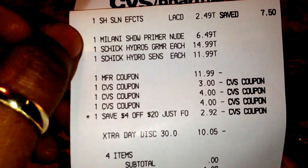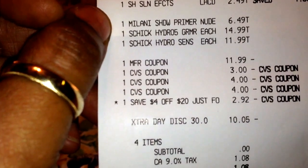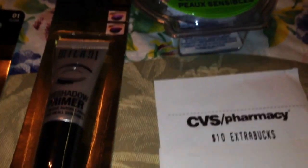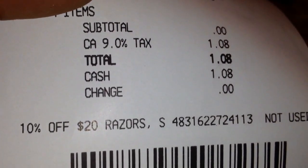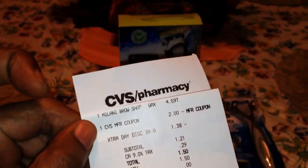I also had a 10% off $20 razor purchase which she was supposed to apply. Anyway, my subtotal was zero — I paid $1.08 out of pocket and she printed me out the $10 extra buck. Then on the receipt it says '$10 off $20 razors, not used,' so she printed me out a $5 extra buck because that one didn't print. And I got the $2 back for the Milani.